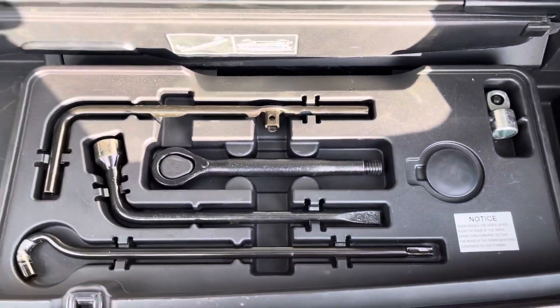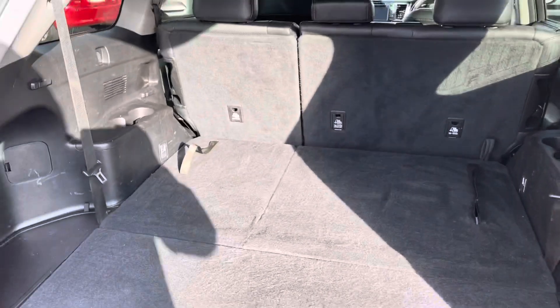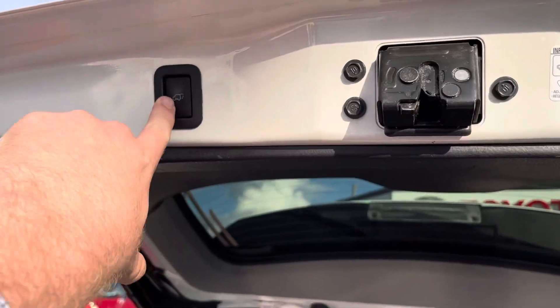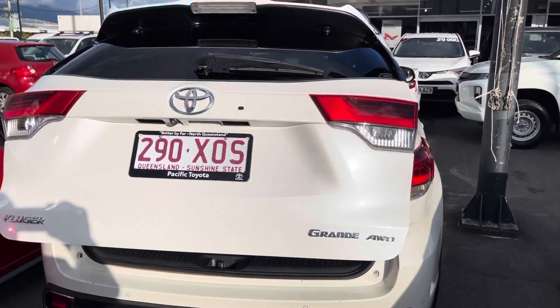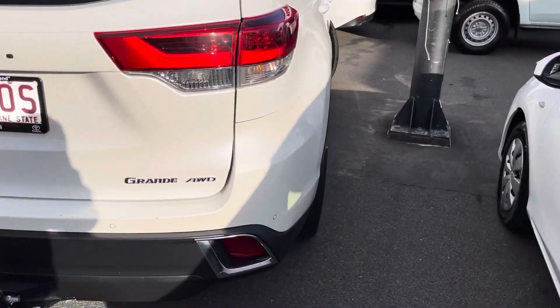You've got all your tools in here as well, plus a cargo blind. The cargo blind goes into these grooves and basically blinds all the cargo — very cool. Press the button and back down she goes. Very handy. Kluger Grande all-wheel drive — technically the top of the range for the Kluger.